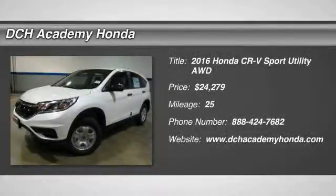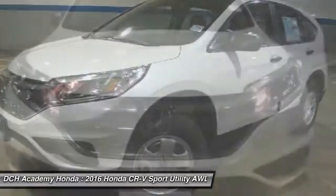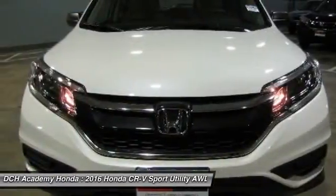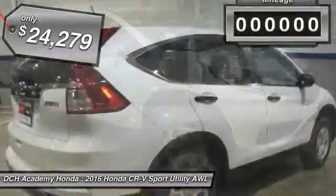The 2016 Honda CR-V — a top recommended vehicle because of its car-like driving manners, good value, cool technology and comfy interior, and is priced below $25,000.